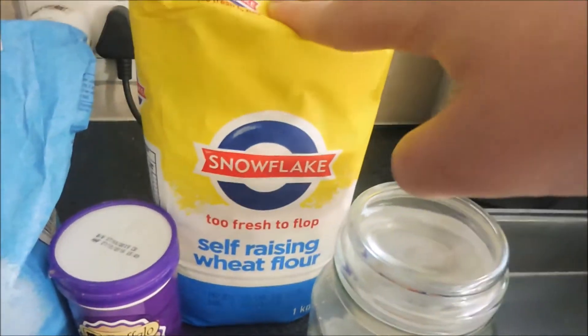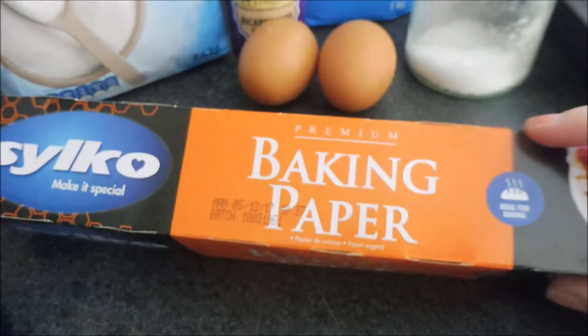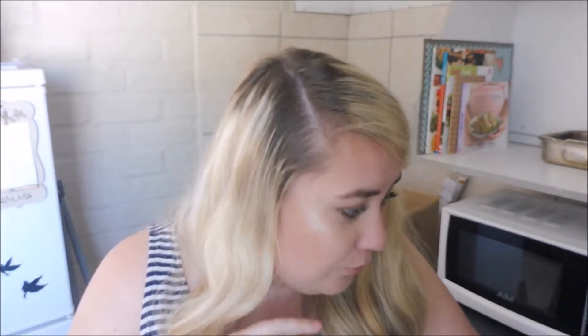I'm going to use self-raising flour - I feel this sometimes works a little bit better. I'm also using baking paper because it just makes it easier, a square baking tin and a mixing bowl. I've preheated my small oven to 250 - the recipe says 350, but I'll just bake it a little bit longer, around 40 to 45 minutes. I'll put a skewer in just to see if it's fully cooked.